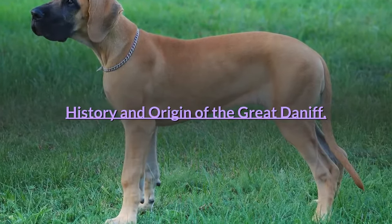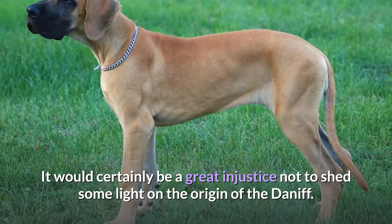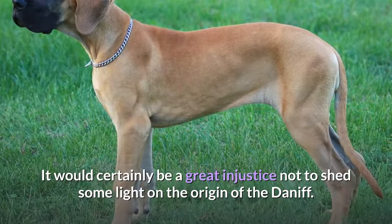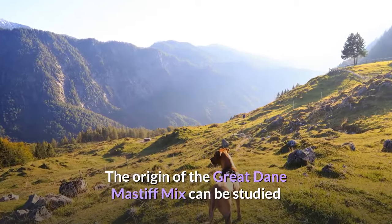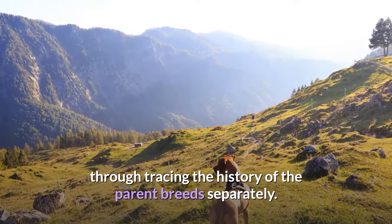History and origin of the Great Daniff. It would certainly be a great injustice not to shed some light on the origin of the Daniff. The origin of the Great Dane-Mastiff mix can be studied through tracing the history of the parent breeds separately.